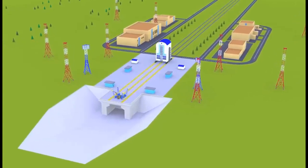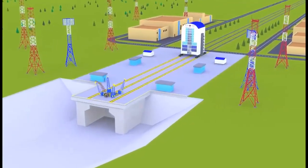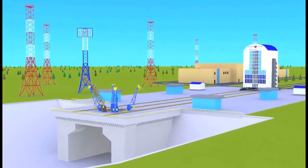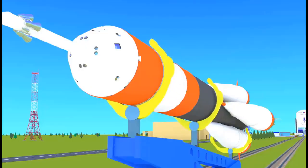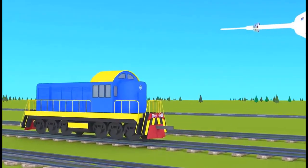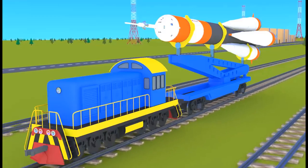Wait! In order to get into space, we first need to get to the launch site. This is a place where the spacecraft are launched into space. Let's load our rocket ship onto the transport vehicle and drive it to the launch panel.